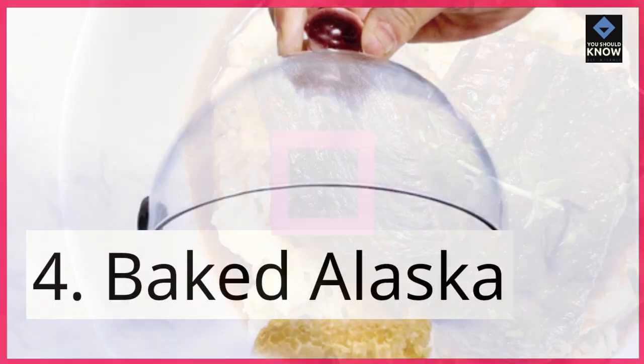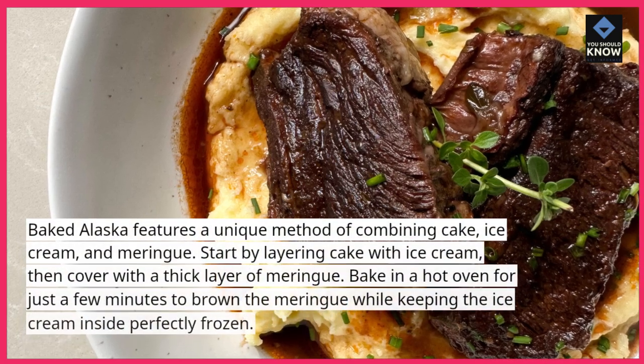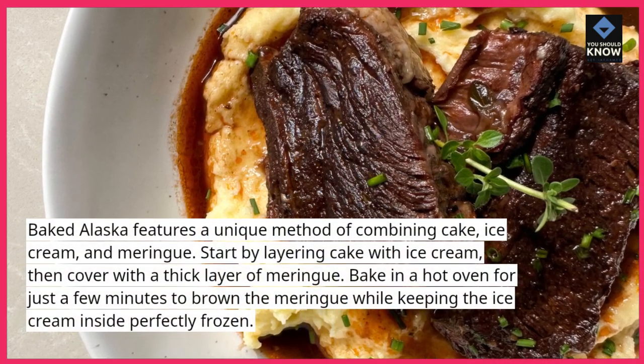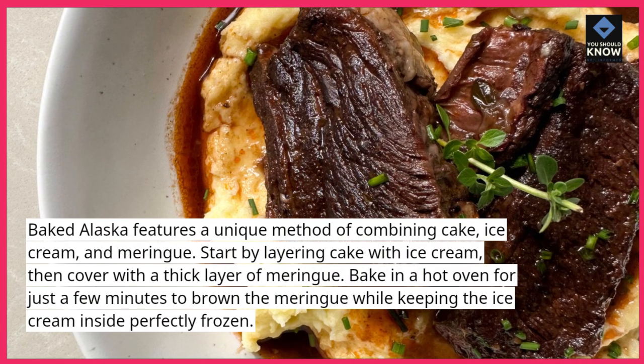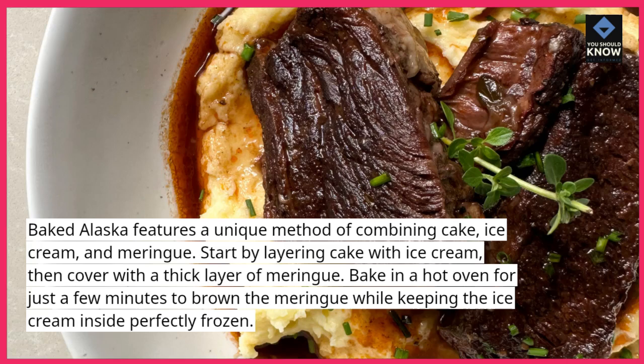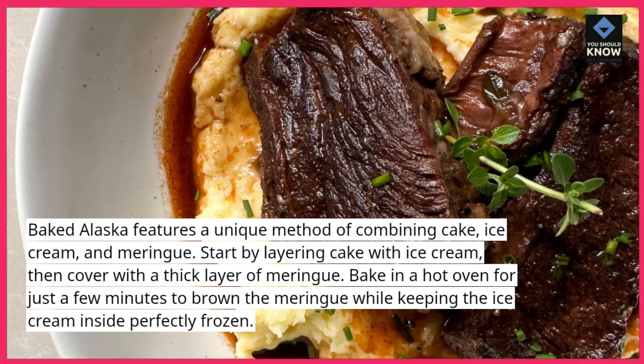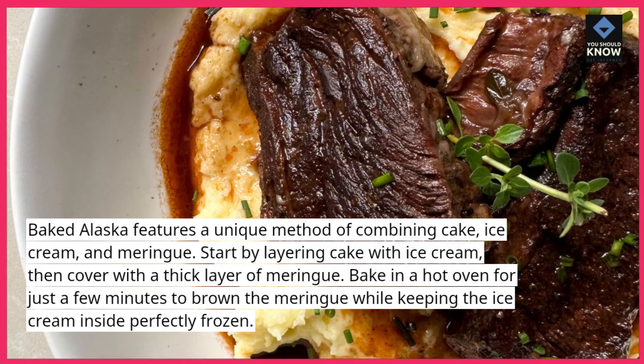4. Baked Alaska. Baked Alaska features a unique method of combining cake, ice cream, and meringue. Start by layering cake with ice cream, then cover with a thick layer of meringue. Bake in a hot oven for just a few minutes to brown the meringue while keeping the ice cream inside perfectly frozen.